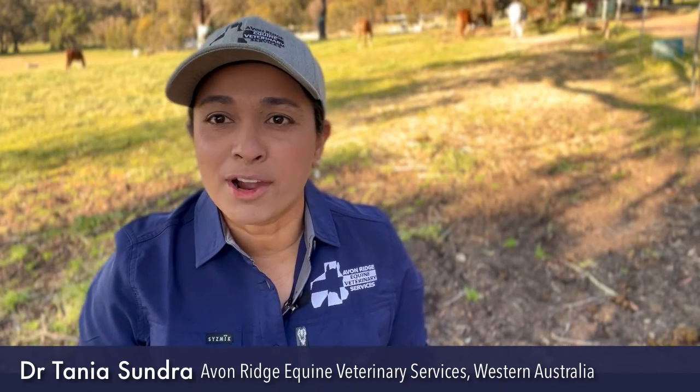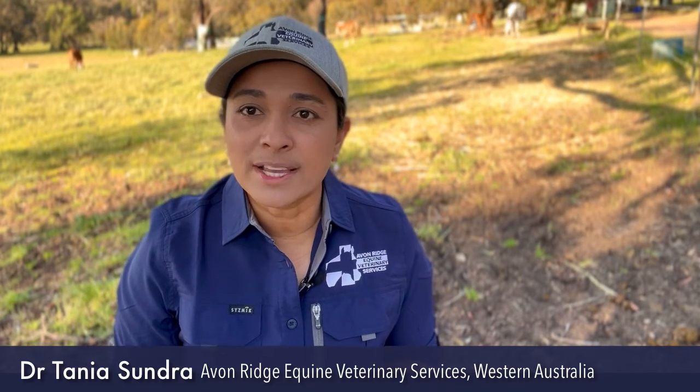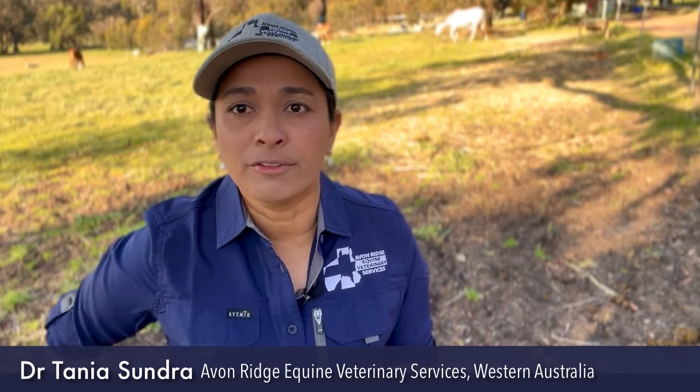Hi, I'm Tanya Sundra and I'm a private practice equine veterinarian in Western Australia. I'm going to give you a short summary of our case series which looked at the use of ertugliflozin in the management of hyperinsulinemia and laminitis in 51 horses.